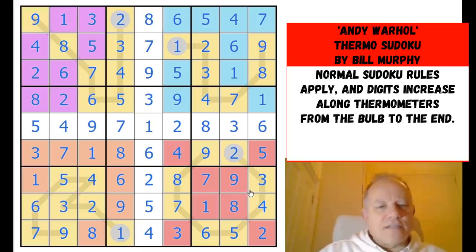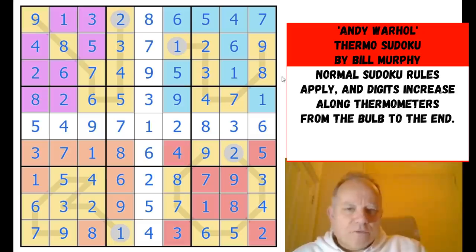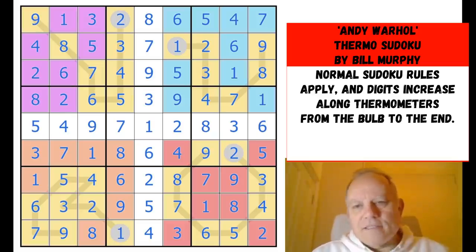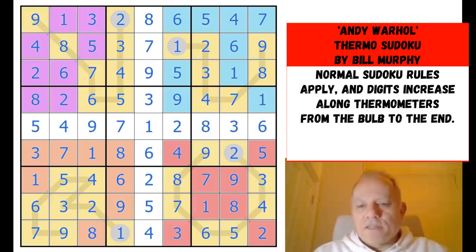Great, good fun there — a nice clean thermo. It's really impressive that you can make a completely unique grid that's solved with a bit of bite to it using just four thermos confined to the corners of the grid. This is kind of pop art style, very much what Andy Warhol created, although I don't think this relates to a specific painting. Great fun — that was reasonably approachable, thank goodness. Thanks very much for watching, and I hope to see you again soon on Cracking the Cryptic. Bye for now.